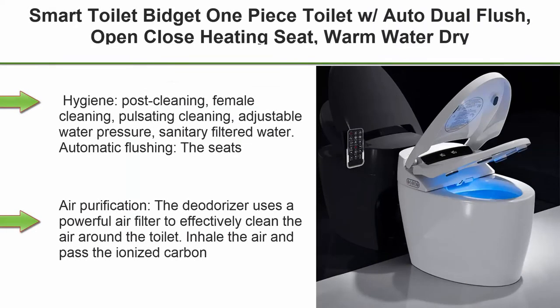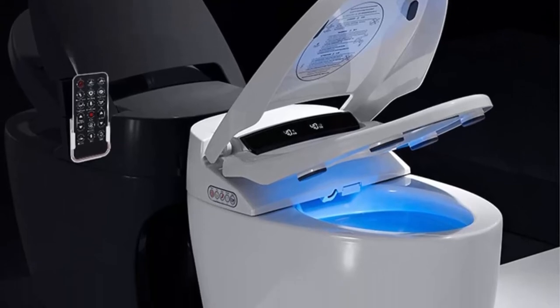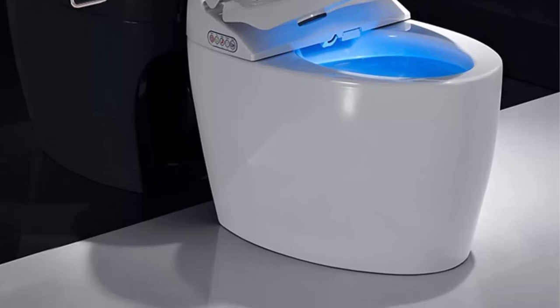Top 6: Smart Toilet Bidet one-piece toilet with auto dual flush, open/close heating seat, warm water dryer, LED night light, female washing, standard intelligent toilet with remote control. Hygiene features include post cleaning, female cleaning, pulsating cleaning, adjustable water pressure, and sedentary filtered water.